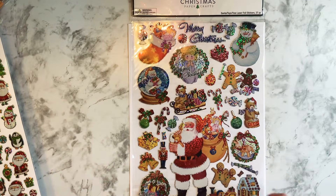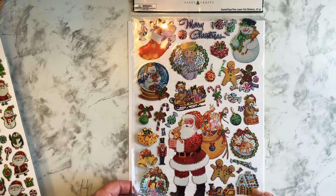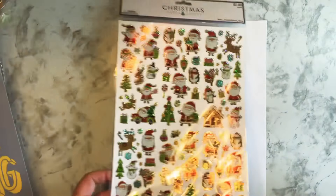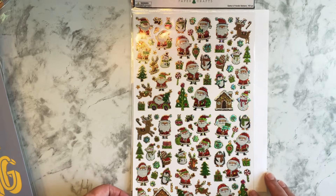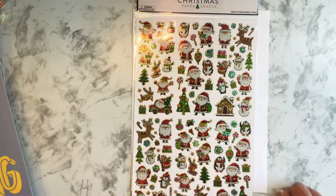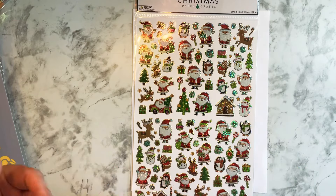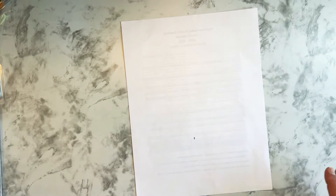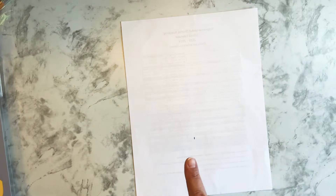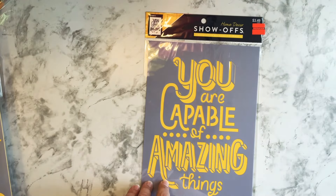I bought a set like this a couple of years ago and used them in a spread. The laser foil stickers — I'm excited to use those. Then here are some more of that foil — a bunch of Santa Clauses and whatnot. I don't have to just use these in a spread; I can use them in my Altered Composition notebook or wherever. I think that might be it for the Christmas stickers.